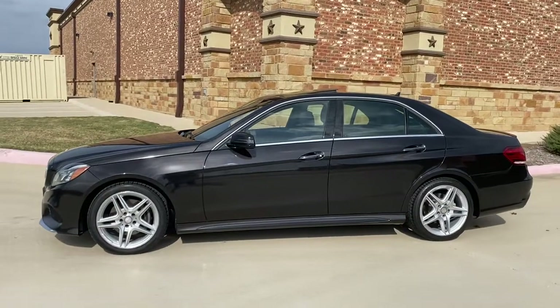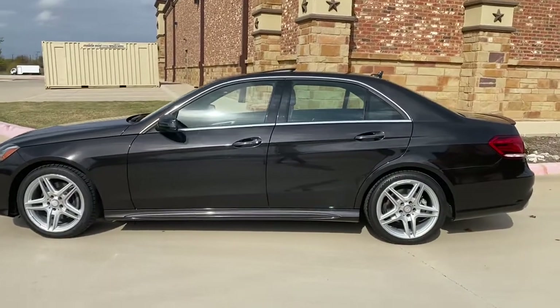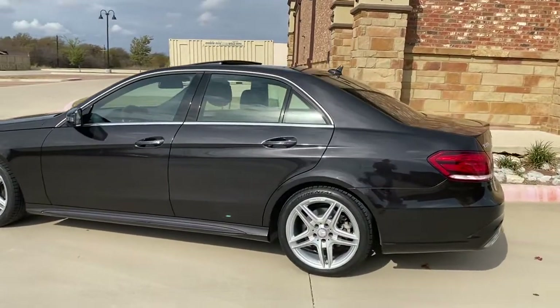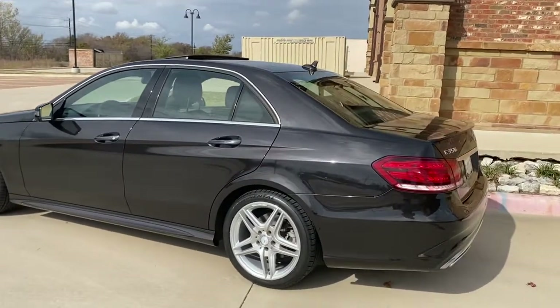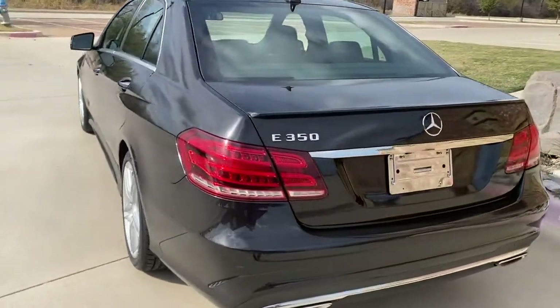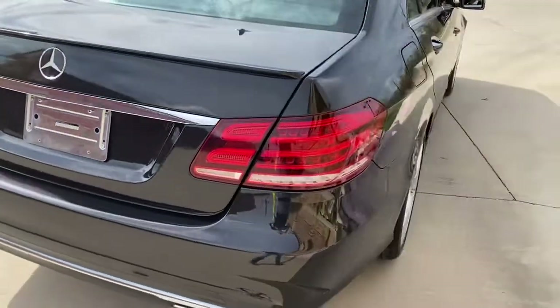Hey guys, it's Deb from Blue Star Motor Group. We just got in this gorgeous 2014 Mercedes E350. It is a beautiful Designo Mocha Black Metallic paint with chestnut brown interior, in excellent condition all the way around — AMG Sport wheels and brand new 18-inch Continental Sport tires.